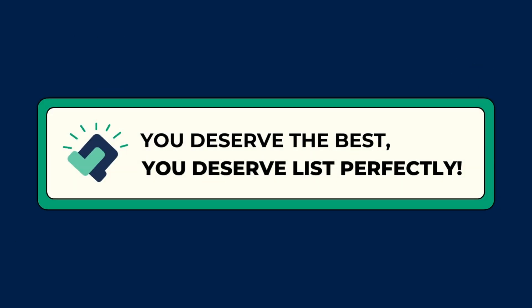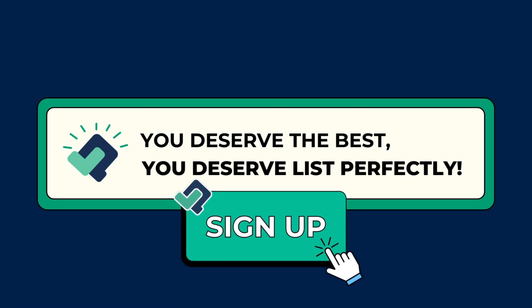With List Perfectly, the features just keep coming to help you succeed. No matter your plan, List Perfectly is here to save you time, streamline your process, and help you grow your business. Ready to take the next step? Sign up today and see the difference for yourself.